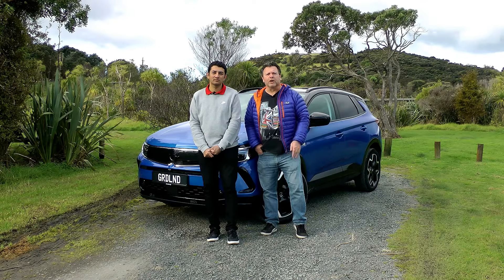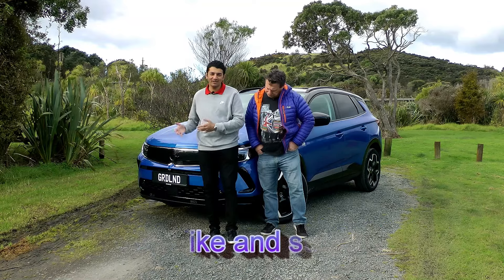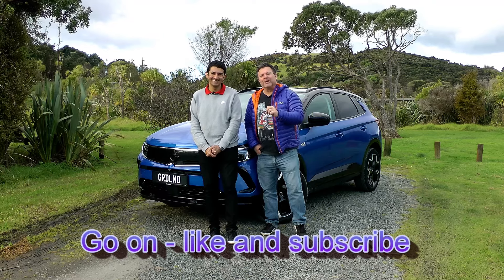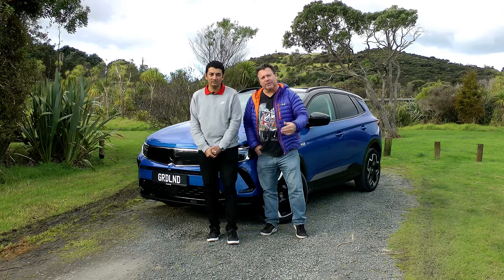Hello and welcome to TARMAC. I'm Dave. I'm Matthew. And today we have this, the new Bold and Pure Opel Grandland. Bold and Pure — you've got to love that. It's the SUV for those who just want everything. Come, let's take a look at this.